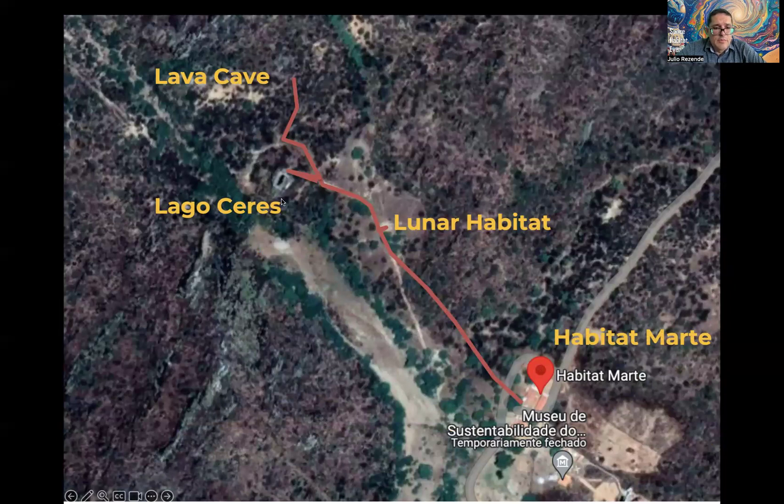In the future, we will be creating a fourth analog habitat called Lake Series Habitat. It is close to a rock formation where water accumulates from rain. This will possibly be our fourth analog habitat, to be built next year.